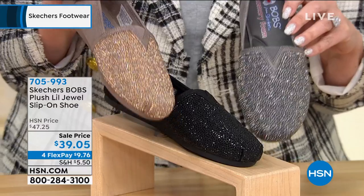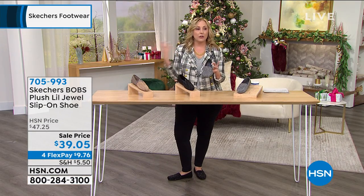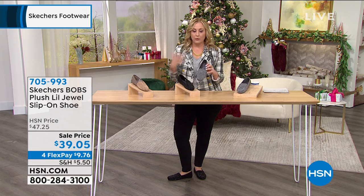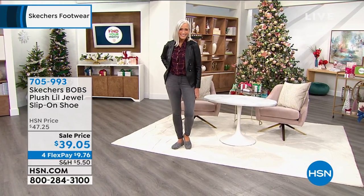You buy a pair, give a pair. I know that there's another brand that kind of started this trend and other brands have been following, which is amazing, and we want everybody to do that. These feel fantastic.